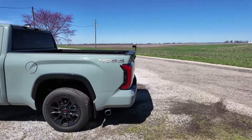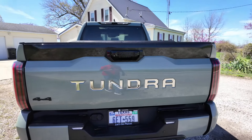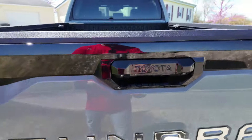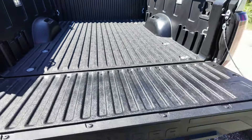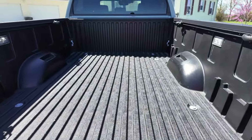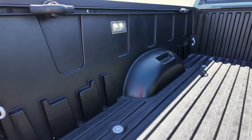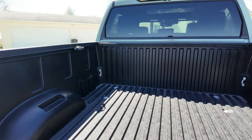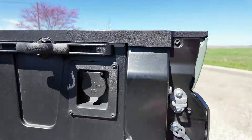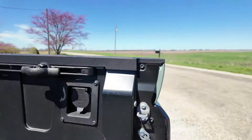Going around to the back, the tailgate is nothing fancy — you have 'Tundra' stamped in with optional chrome lettering and a '4x4' badge. There's a button to release it and it has a soft open, which is nice. This comes with the composite bed from the factory, which is standard on Tundras. You have lighting in the bed, tie-down points, and a 120-volt household plug back here.